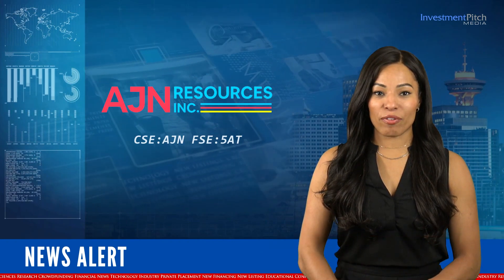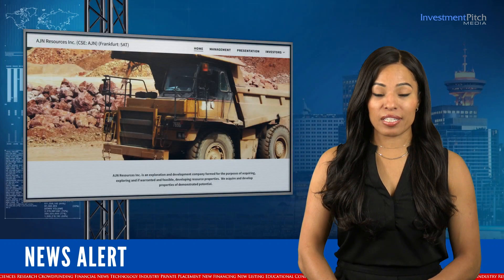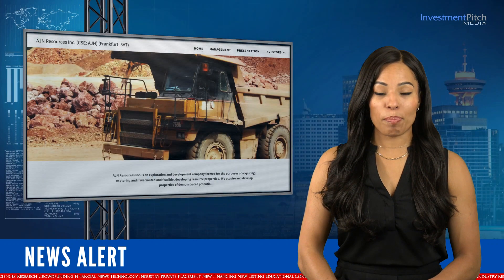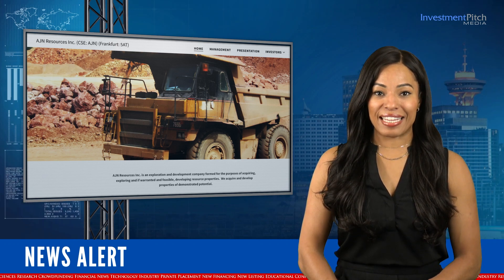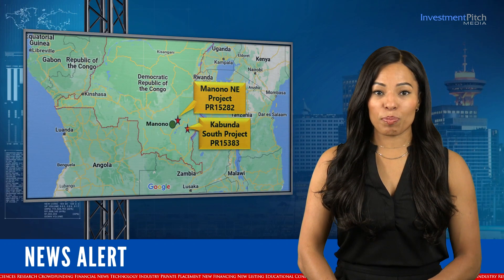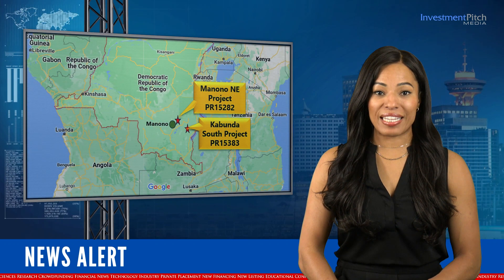AJN Resources completed a reconnaissance mapping and sampling program on its Kabunda South project in the Democratic Republic of the Congo, the first modern exploration work undertaken in the area. The Kabunda South project is located roughly 120 kilometres southeast of the world-class Monono Lithium and Tin project.